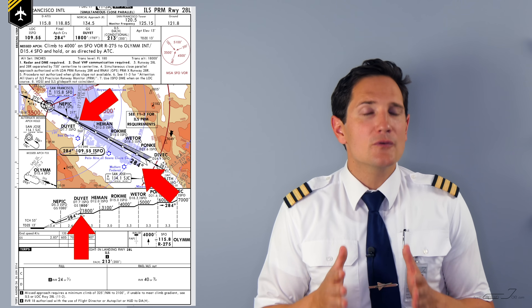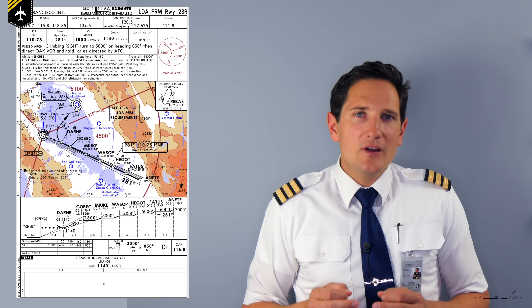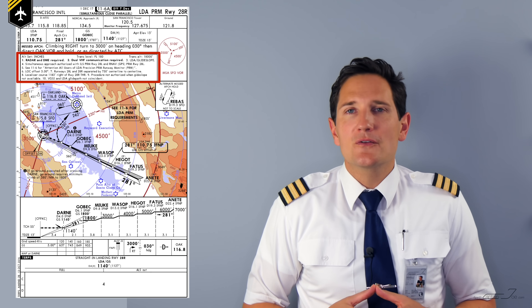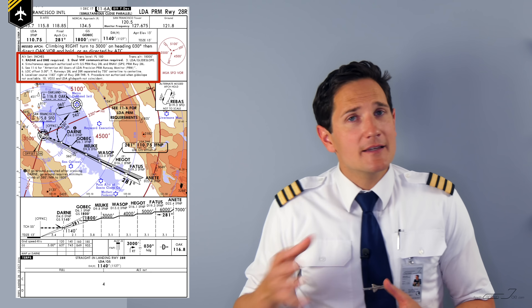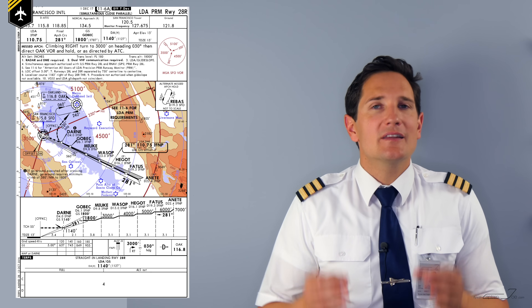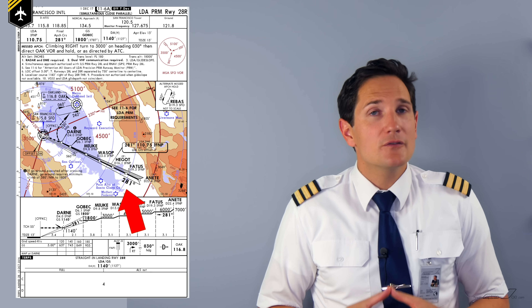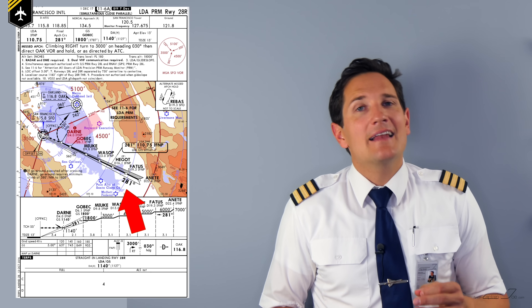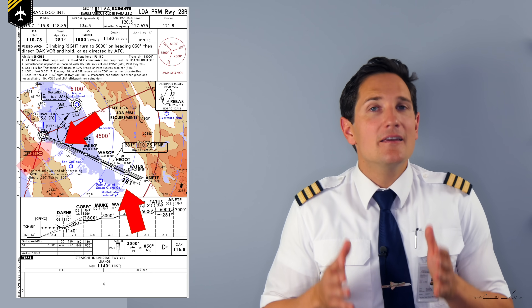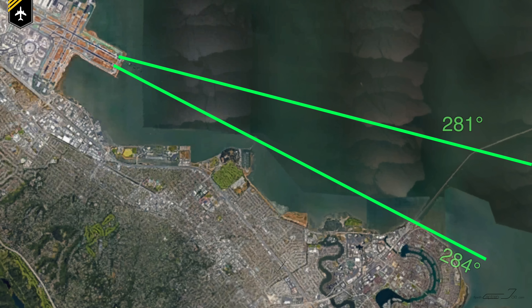Now let's look at the LDA — the Localizer Type Directional Aid approach for runway 28 right, right next to it. It's more or less the same: it's an ILS with localizer and glide slope indications. But the key difference is it's at 3 degrees offset with an inbound course of 281, and it has an LDA missed approach point and a visual segment.